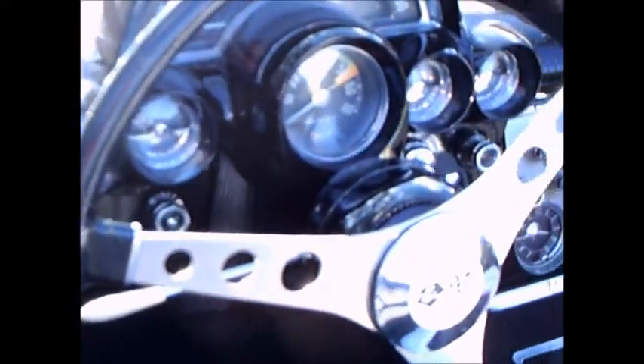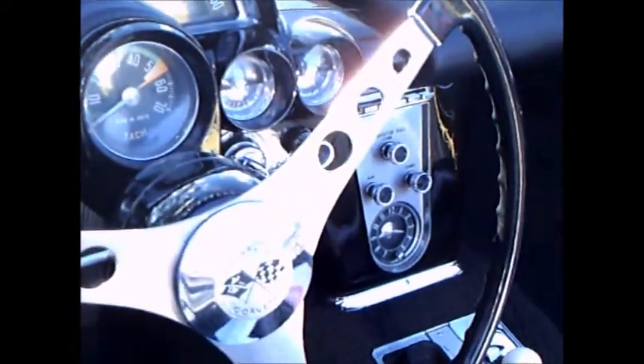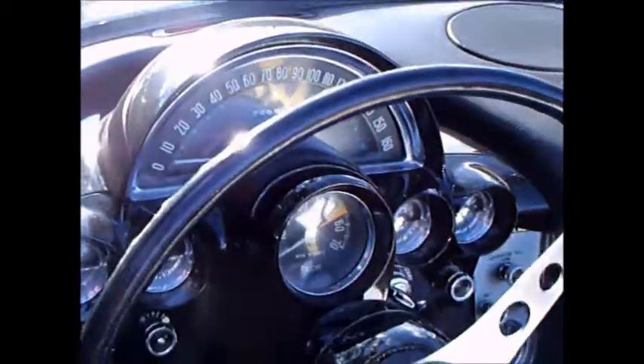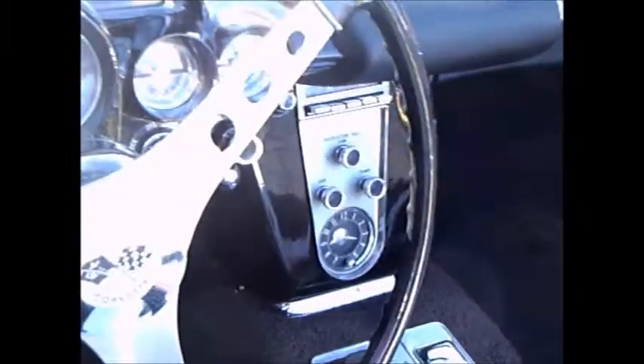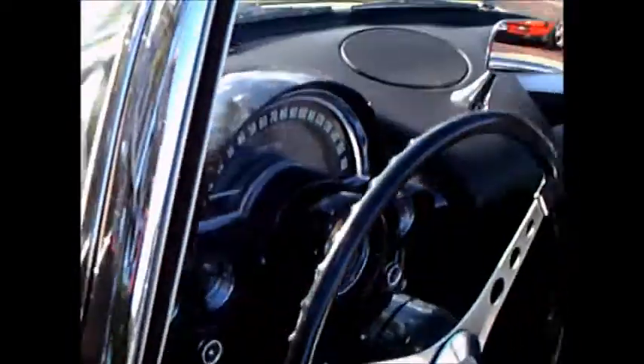And of course the top folds down below that folding area right in the back of the seat. Nice speedometer, and notice the tach just under it.